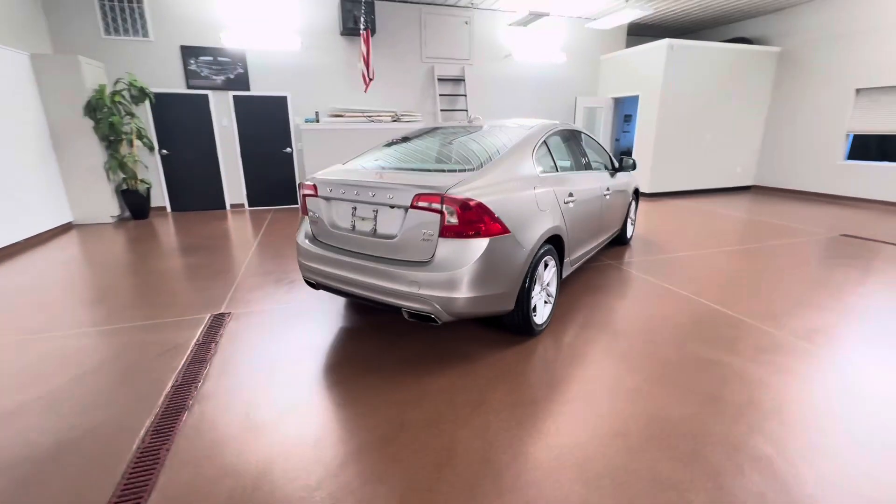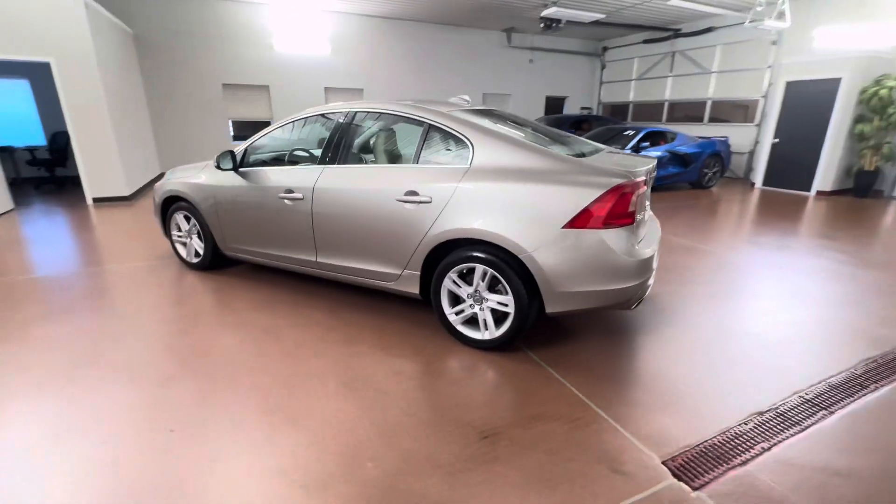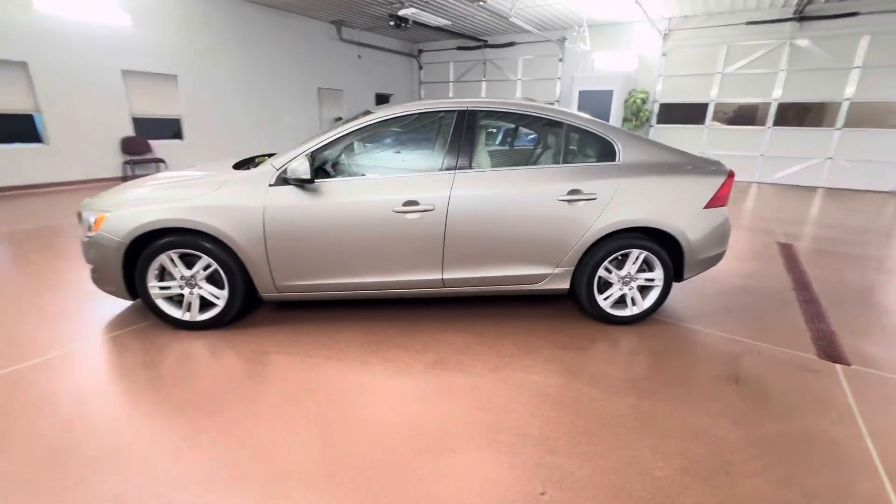Some key options in this vehicle include leather seats, leather steering wheel, heated seats, power sunroof, genuine wood trim, auto-dimming rearview mirror, power seats, rain sensing wipers, and more.